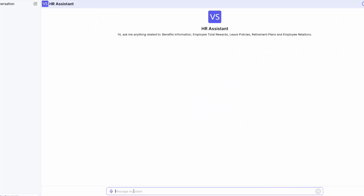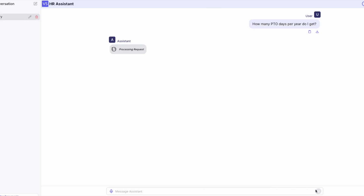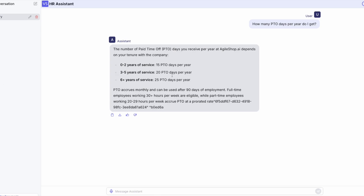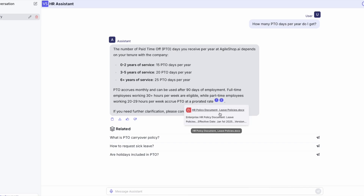Let's see the HR chatbot in action. Let's test it with three questions. First, we will ask about employee PTO days available per year. The chatbot searches across the HR knowledge base and provides the correct information while showing us the source of the information from the HR policy.